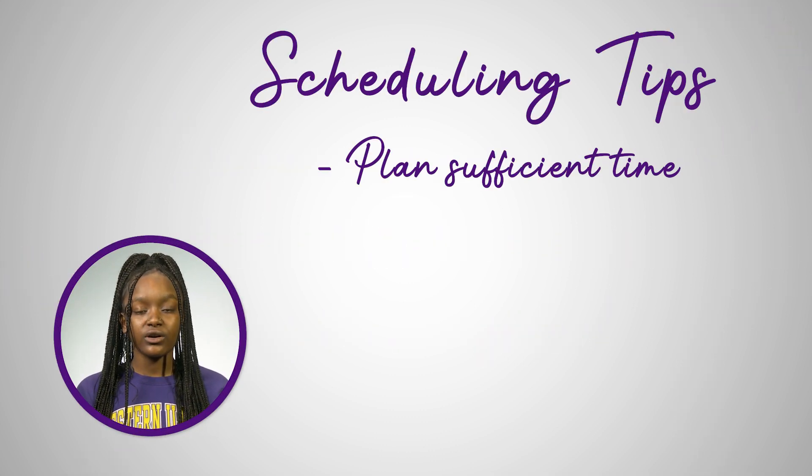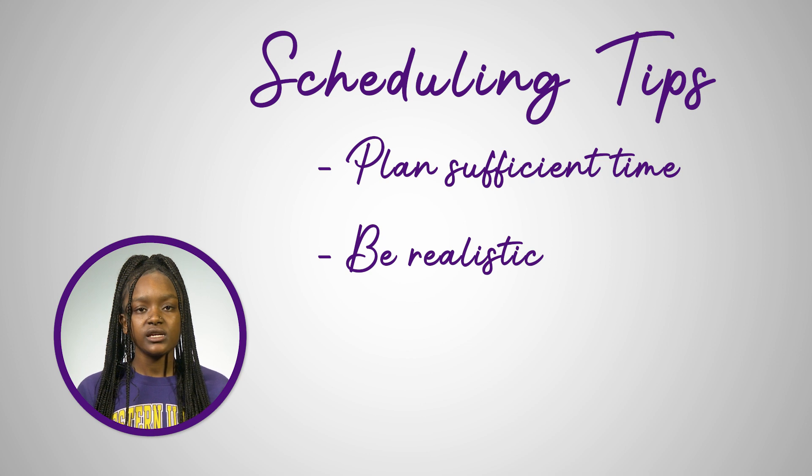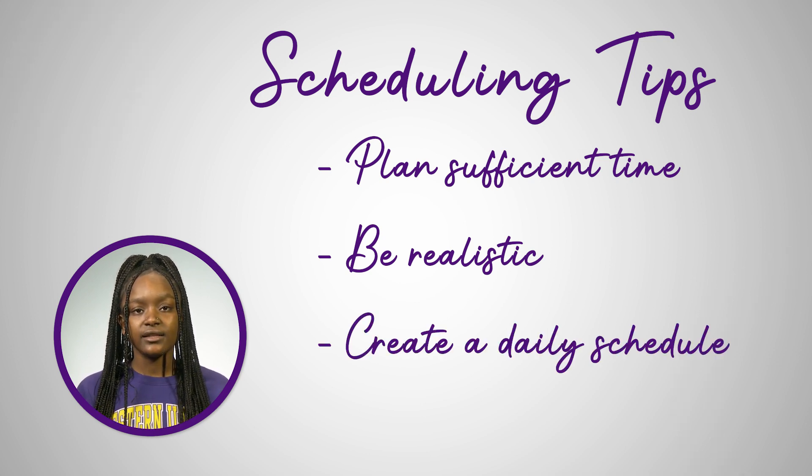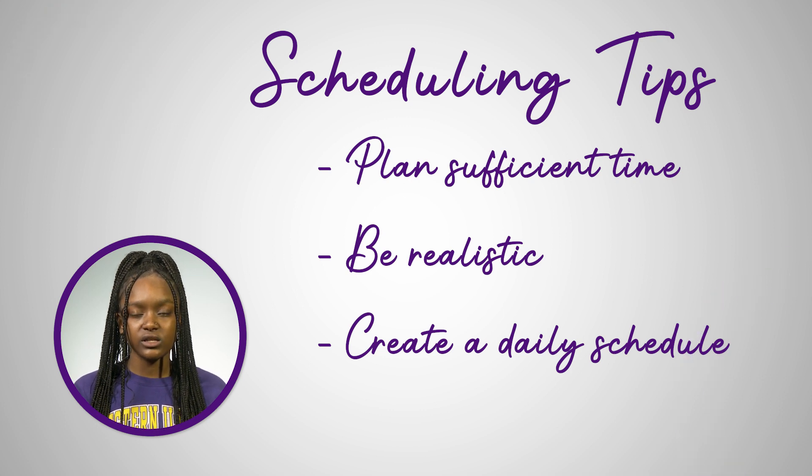Plan sufficient time to study and work on assignments. Be realistic about how much time you really need to get everything done. Create a daily schedule to keep you on task and act as an accountability tool.